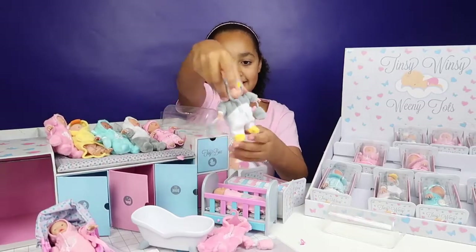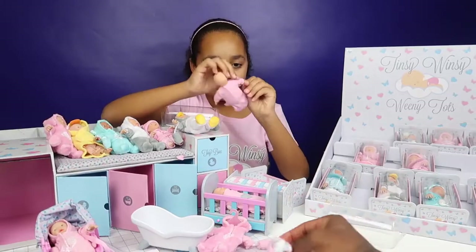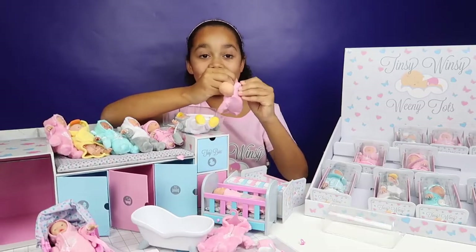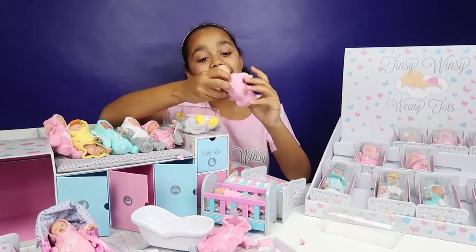See if you can find the date of birth and name of this Tinsy Winsy Weeny Tot. The name is Indy, and the date of birth is the tenth of the sixth.